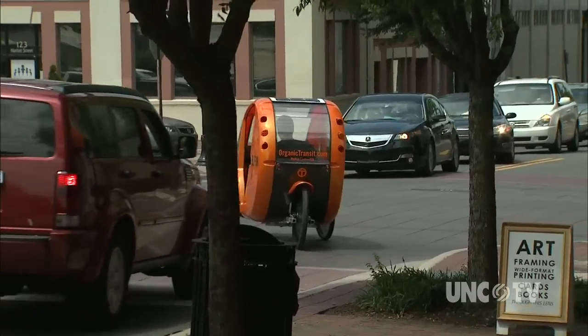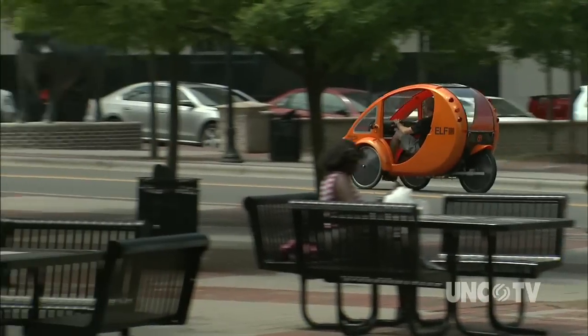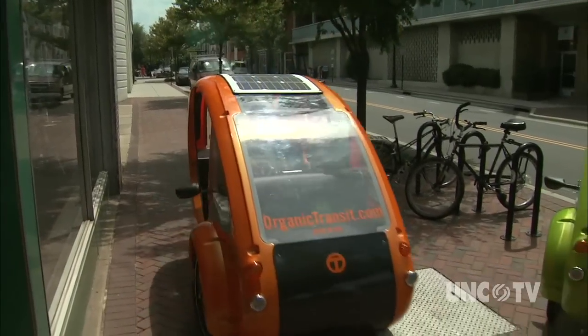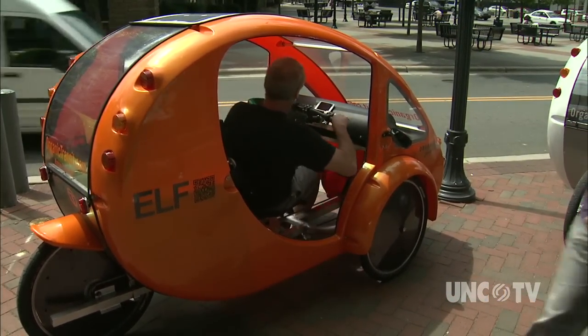These vehicles combine the ease of a car with the benefits of a bicycle. The Elf is easy to spot even through a collage of cars. It's more than just its vivid color coating, from wasabi green to mango. This category-defying pod-shaped vehicle doesn't look like anything else on the streets.